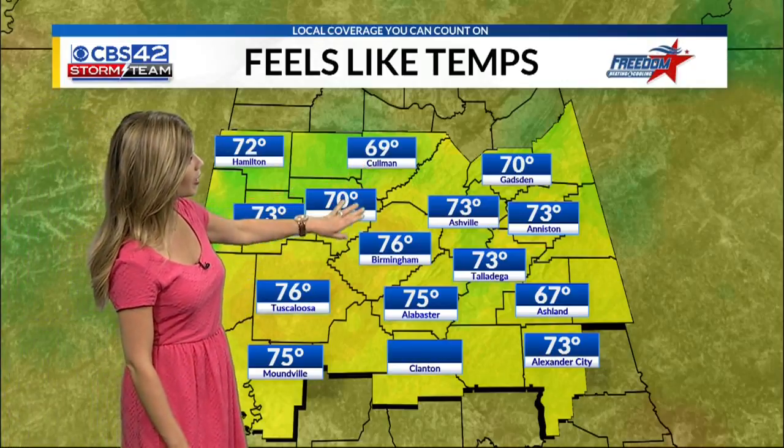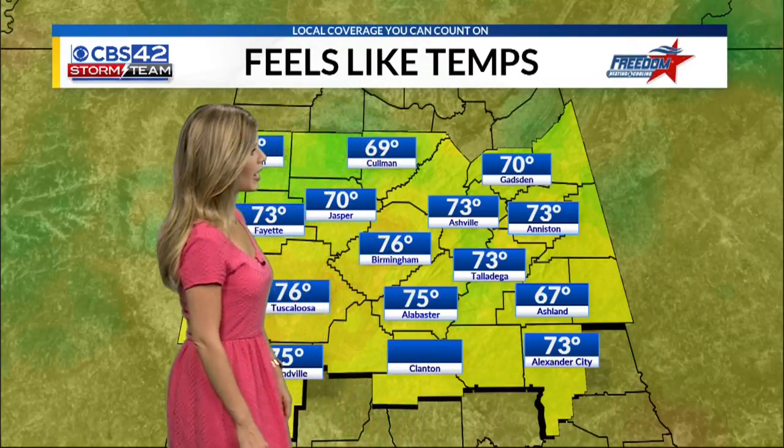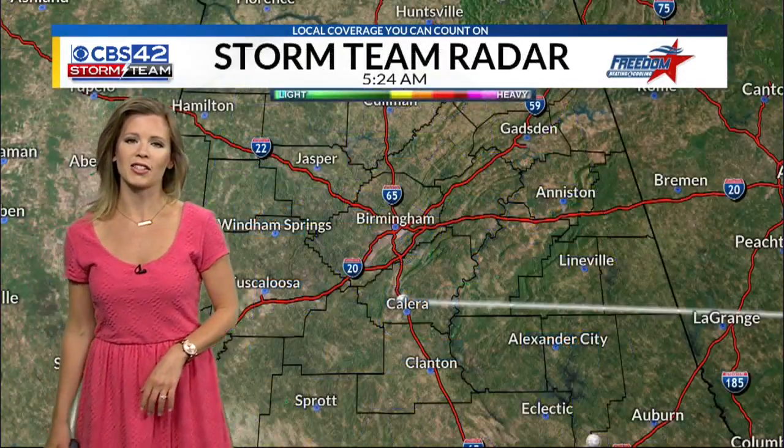69 is the cool spot in Coleman. 70 in Jasper. 73 in Asheville and Talladega. 70 right now in Gadsden and 76 right now in Tuscaloosa.